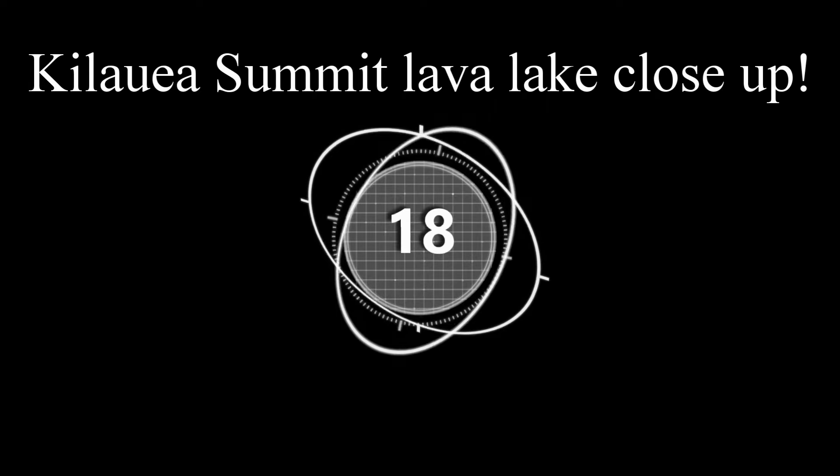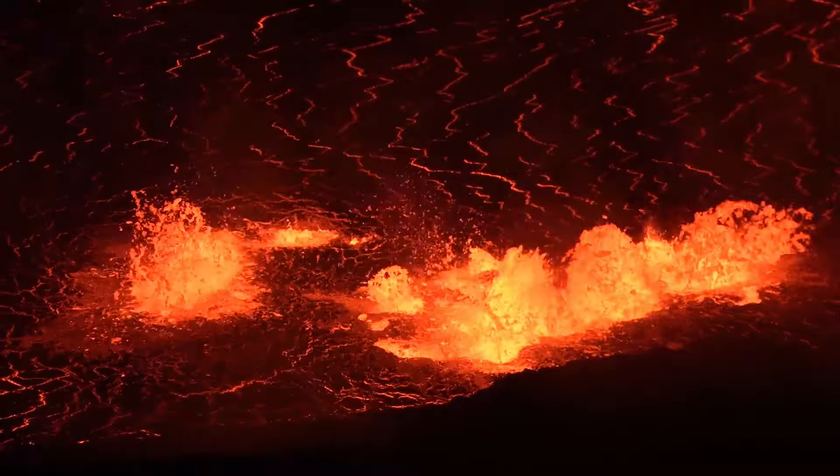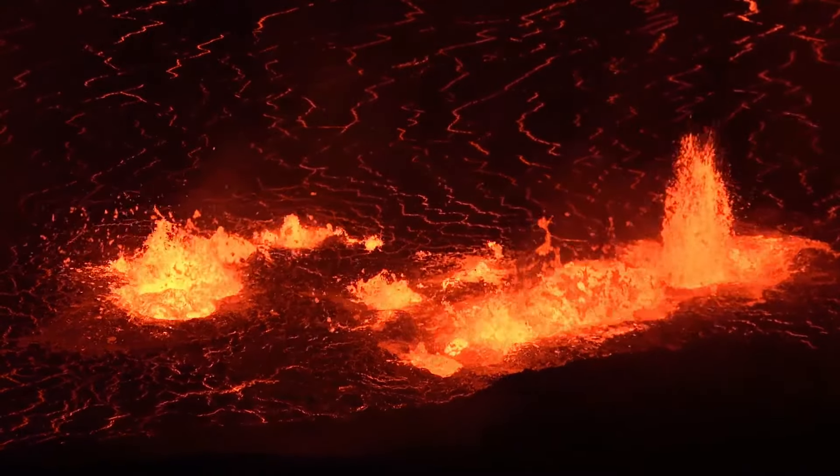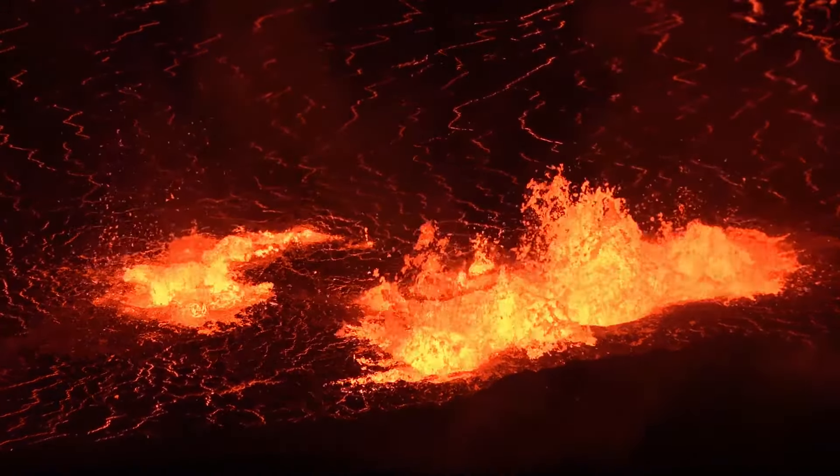Number eighteen: Kīlauea Summit Lava Lake close-up. Here is some epic footage by the USGS of the Summit Lava Lake from 2020 and 2021.